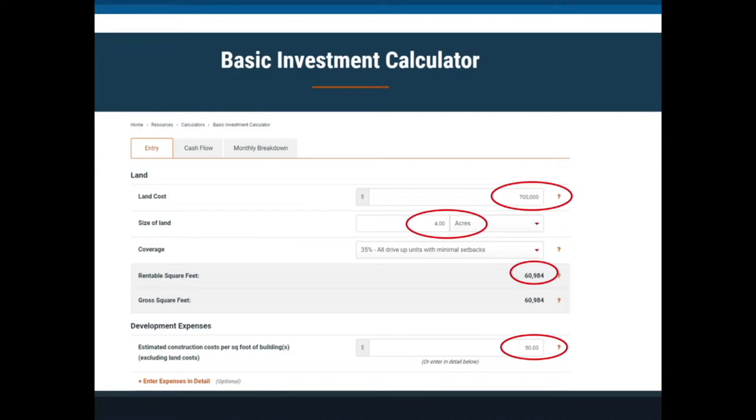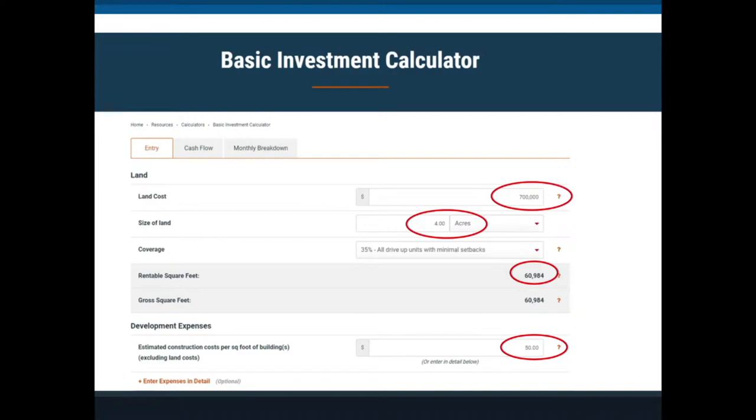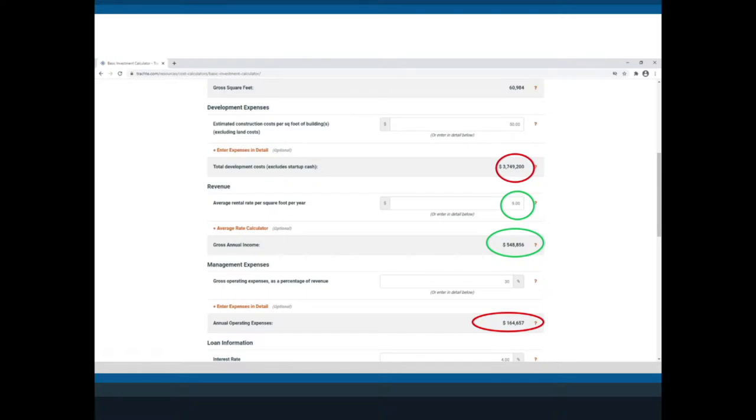You can get some best guesses before wasting any money. For this example I'm saying you'll have drive-up units, get about 35% coverage, over 60,000 square feet, and build the whole project at $50 a square foot. Each one of these inputs could be a whole seminar. The next slide shows the total development cost, the revenue, and the rental rate — and that rental rate is the biggest key driver in the entire pro forma.